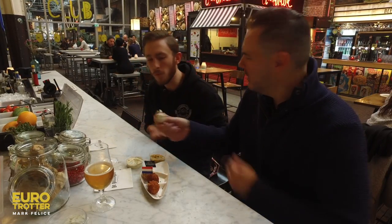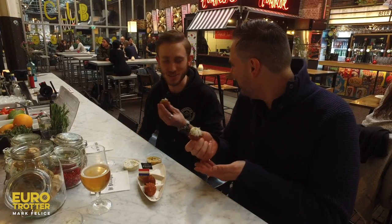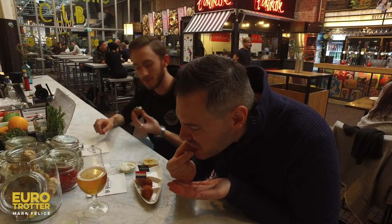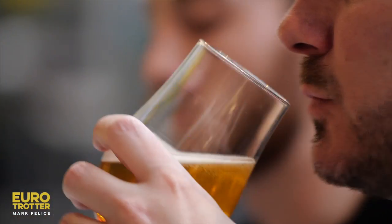Have you made Bitterballen? Me personally, no — I'm not much of a cook, to be honest. I'm a bartender. Well, you don't need to be when you're over here. It's really nice. Delicious. It's traditional. Take a sip of beer, it helps.